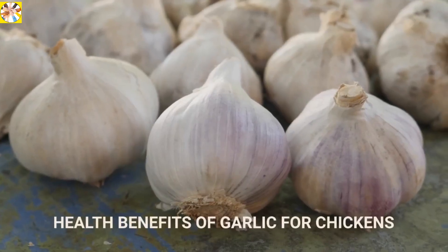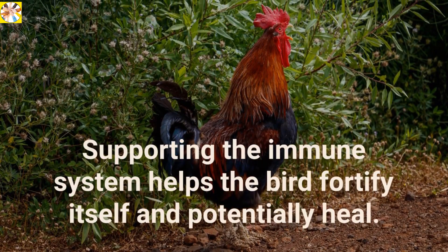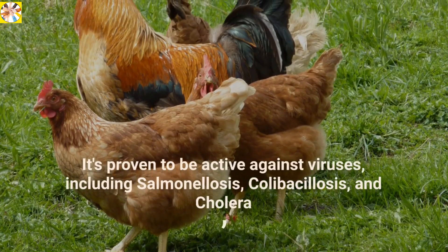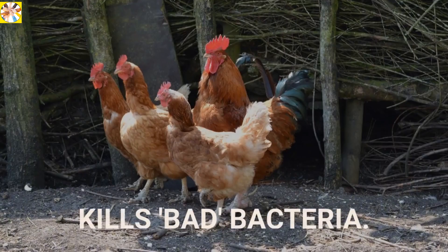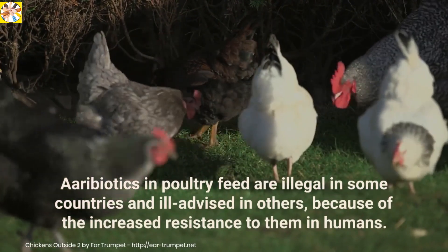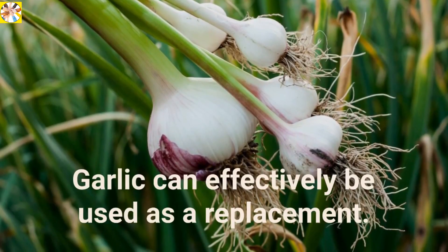Health benefits of garlic for chickens. A boost to the immune system — supporting it helps the bird fortify itself and potentially heal. Protects against viruses: it's proven to be active against viruses including salmonellosis, colobacalosis, and cholera. It kills bad bacteria. Antibiotics in poultry feed are illegal in some countries and ill-advised in others because of increased resistance in humans. Garlic can effectively be used as a replacement.